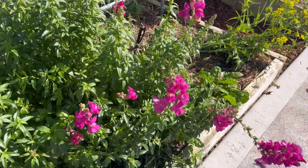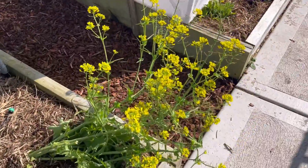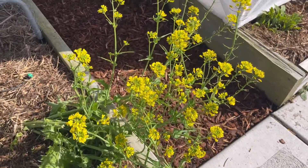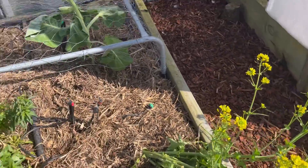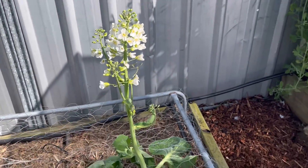I think these are hollyhocks — they're going really well. There's sprouting broccoli that I let go to seed; the bees just love them. And that's a piece of broccoli that's also gone to seed — the bees love that as well.